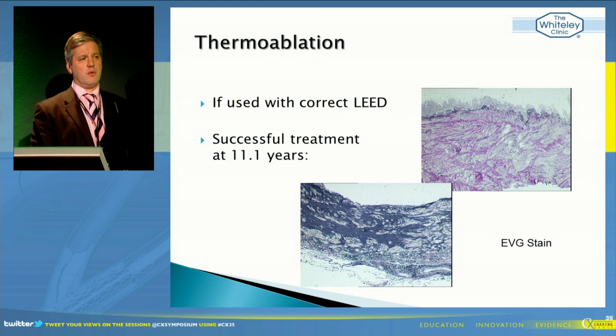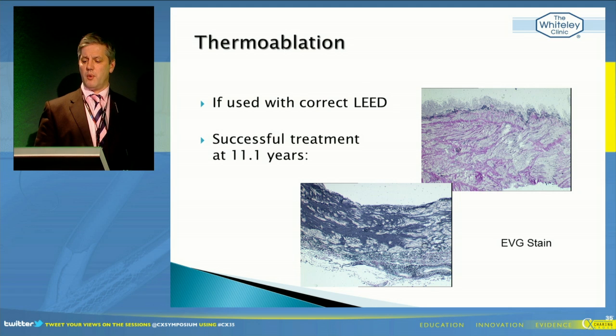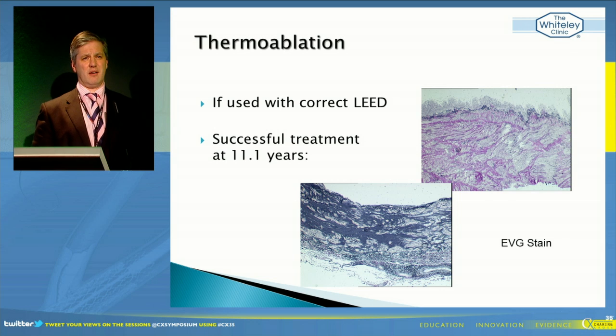What we know now is that when we're doing thermoablation, as we wrote up in the 2004 Charing Cross book, what we're actually looking for is transmural death. I don't think it's good enough just to get an endothelial death. If you use too low an LED and you're only getting endothelial damage, then you only get thrombosis, you don't get full destruction, and you get reopening of the vein.